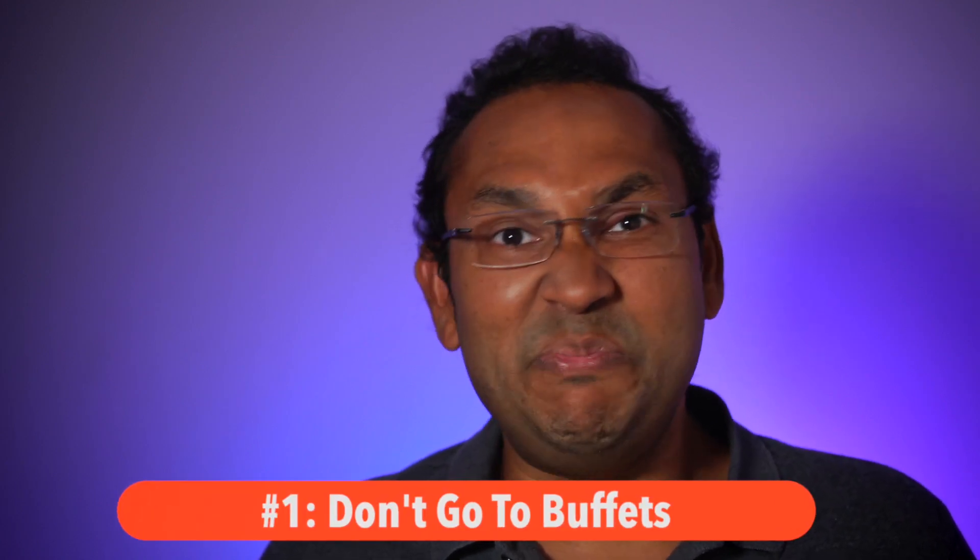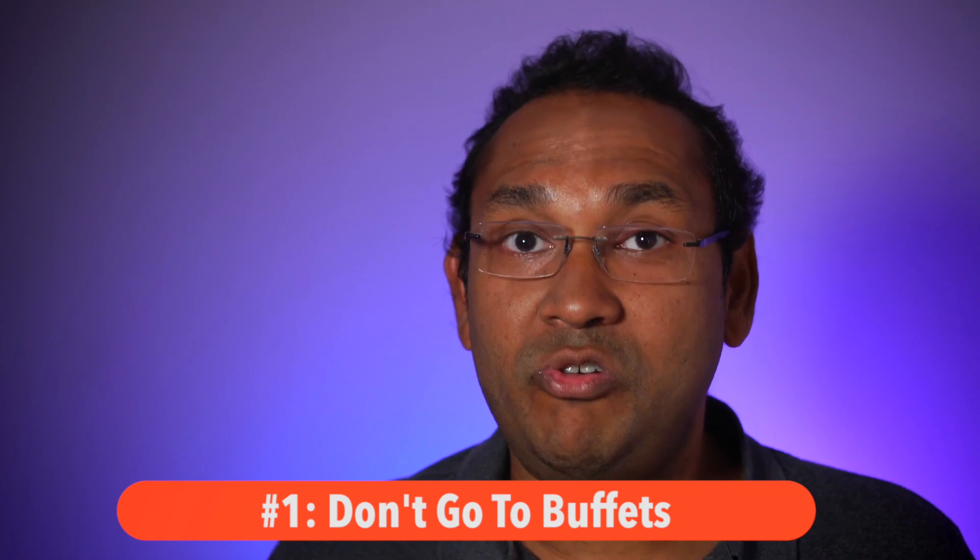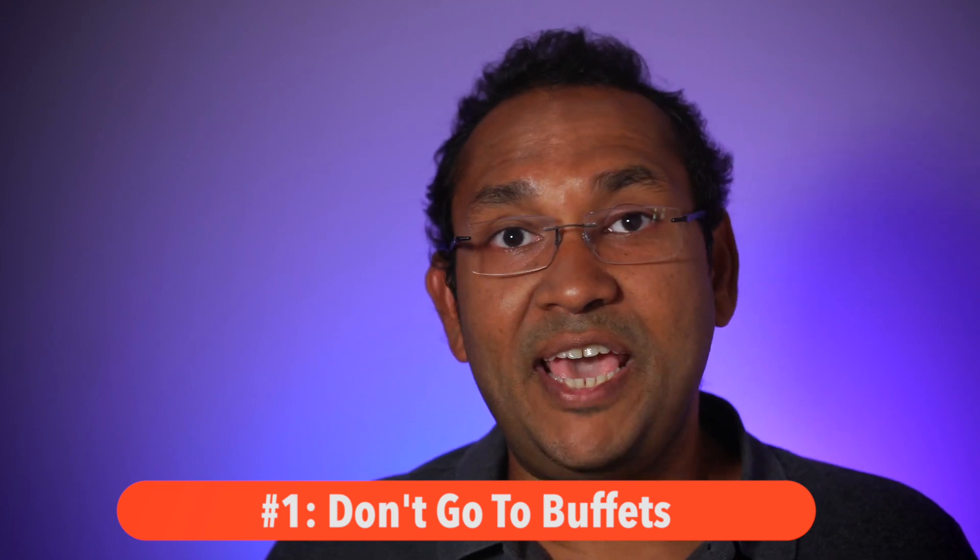Tip number one: the first tip to remember if you want to avoid overeating at a buffet is don't go to buffets. Seems very simple and obvious, but it is true. Try to avoid buffets like the plague — they're the worst possible situation if you're trying to control your diet. But sometimes we don't have a choice and we do have to go to a buffet for social reasons. If that is the case, then these six other rules are going to follow.